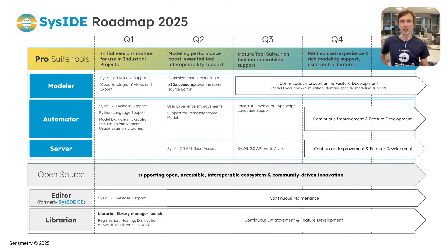Seaside Roadmap for 2025. In the Pro suite, in Q1 we'll have initial versions mature for use in industrial projects. In Q2 we'll bring a modeling performance boost and essential tool interoperability support. In Q3 we'll have a mature tool suite across our product line with rich tool interoperability support. In Q4 we'll keep refining user experience, with rich and powerful modeling support and a focus on user-centric features.